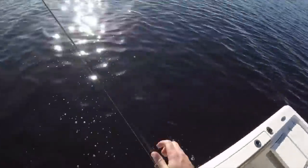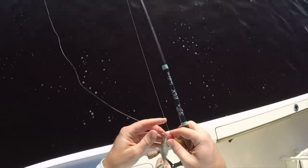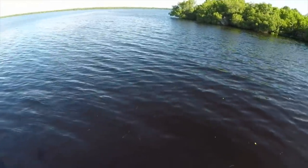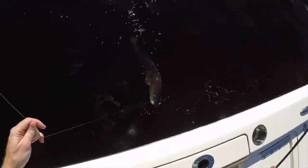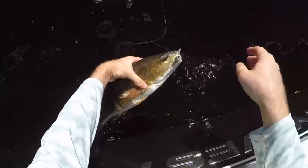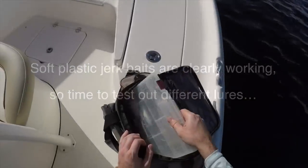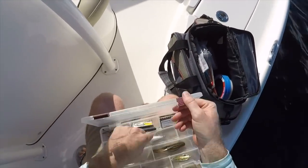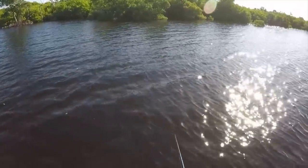Yeah, I just switched over because that other rod was shorter and had less power, and I just couldn't get the hook sets going. Got one. Cool looking red — copper. Oh, I see some topwater action up there.